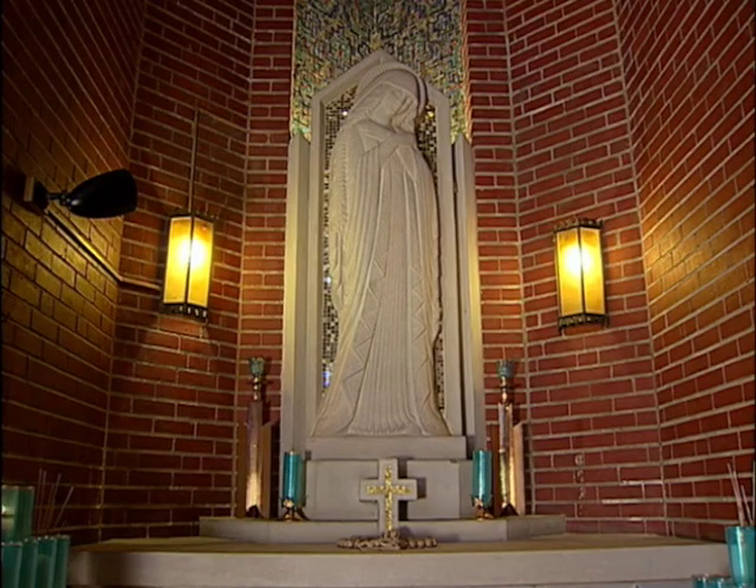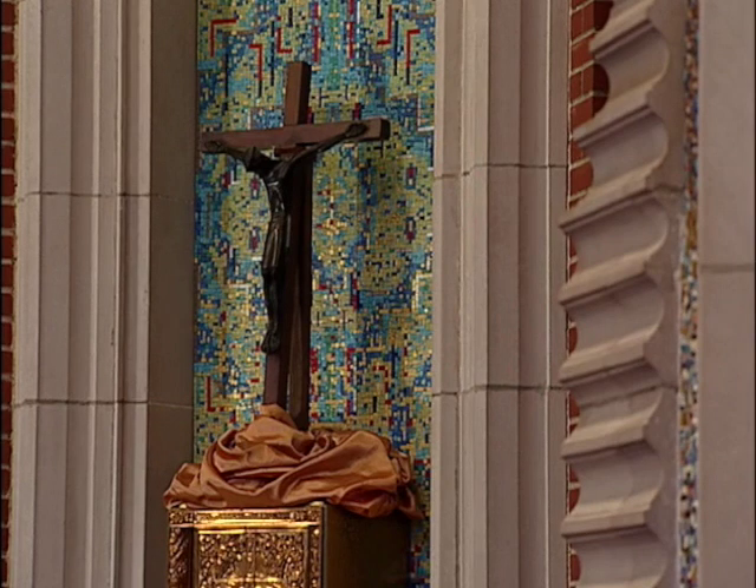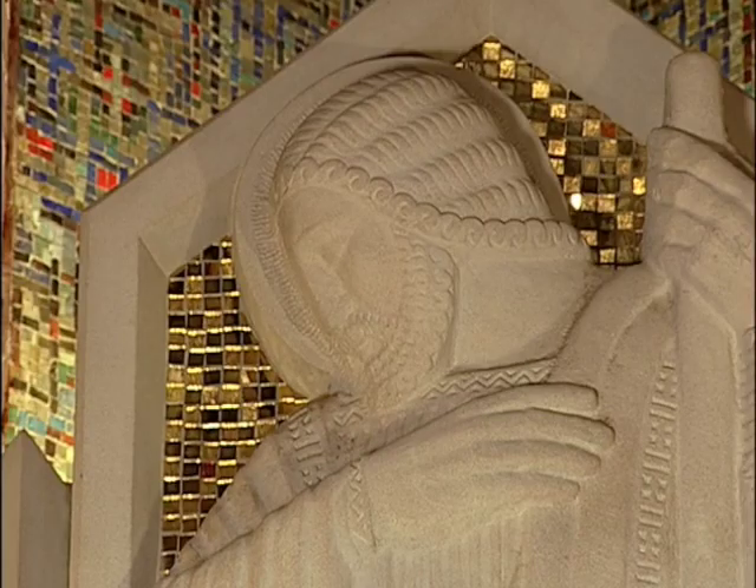Art Deco itself is named for a 1925 Paris exposition on the decorative arts. This church actually was begun in 1924, so in a sense it even predates the name Art Deco.